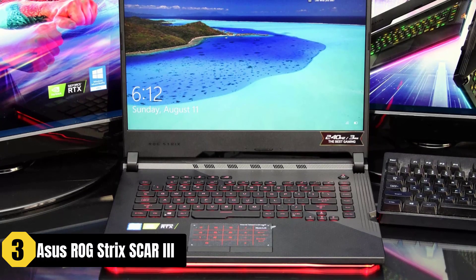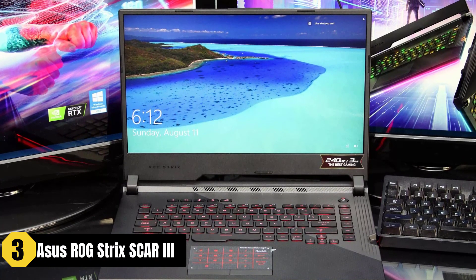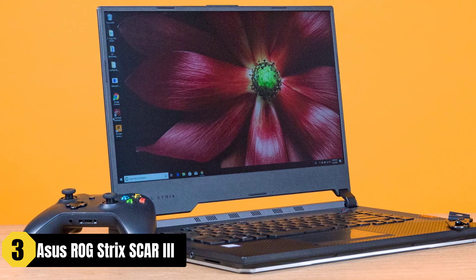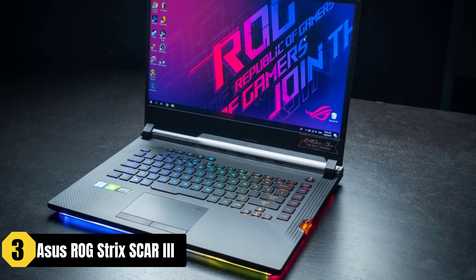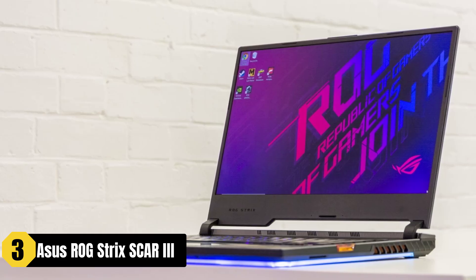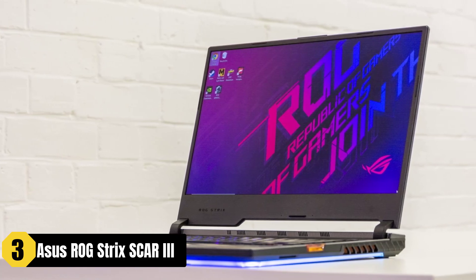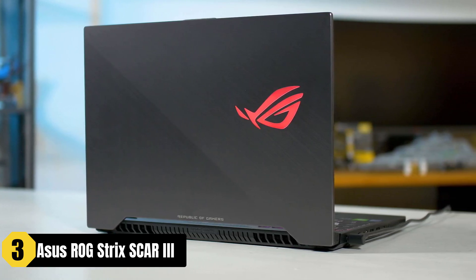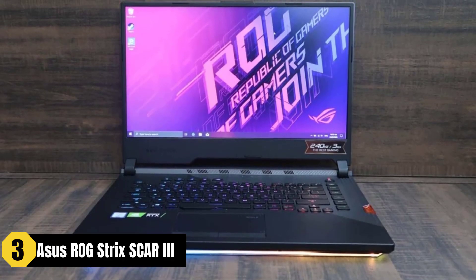The Asus ROG Strix Scar 3 is a powerful gaming laptop that offers excellent performance for playing Sims 4. Equipped with an NVIDIA GeForce RTX 2070 graphics card and a 9th Gen Intel Core i7-9750H processor, it delivers smooth gameplay and impressive graphics. The 240Hz 15.6-inch IPS display enhances the gaming experience with its fast refresh rate and vibrant visuals. The ROG Intelligent Cooling Thermal System, with dual 12V fans, triple radiators, and anti-dust technology, effectively keeps the laptop cool during intense gaming sessions.